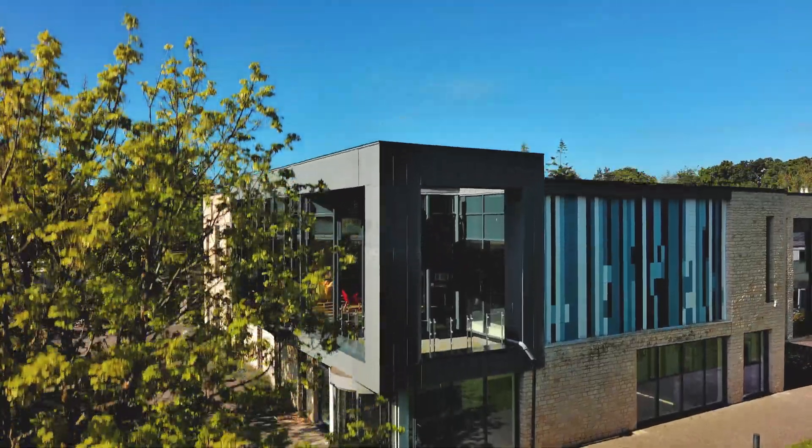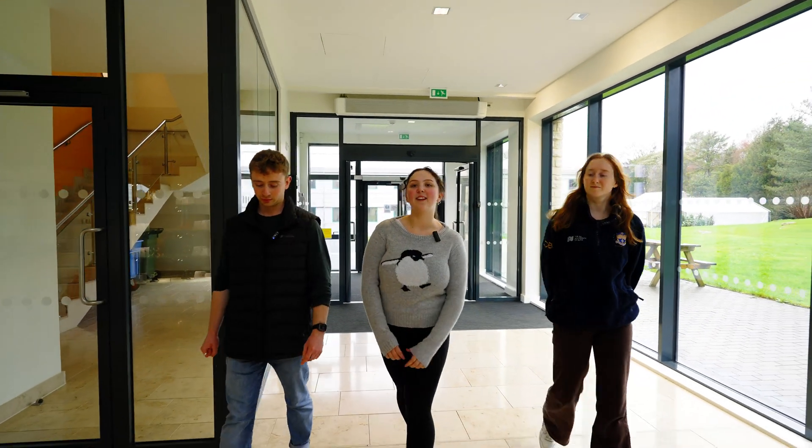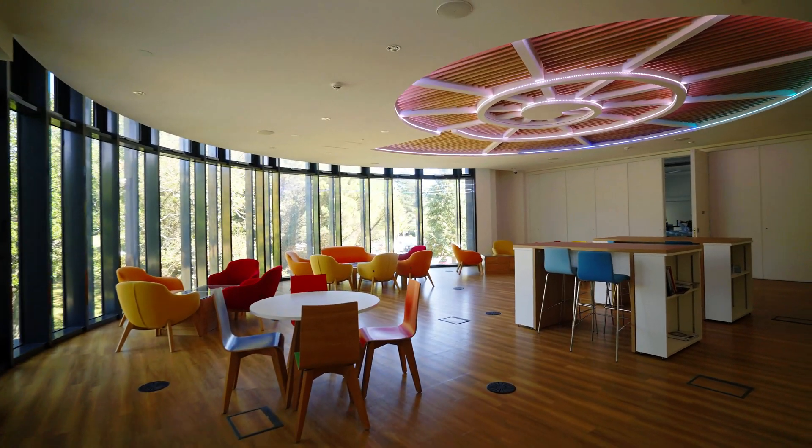We are now at our final stop, which is the Milner Centre, used for evolutionary research. Here you can find postgraduate research labs as well as tutor offices, and upstairs there is a seminar space as well as a social and study space.